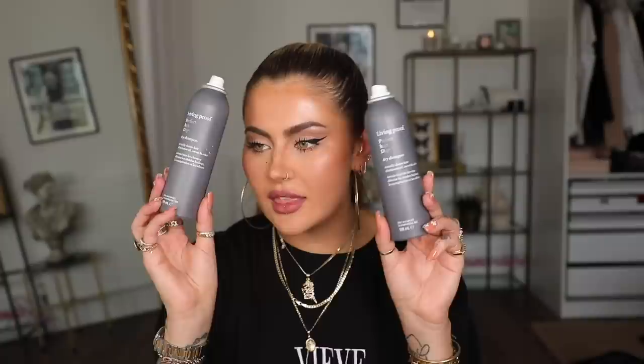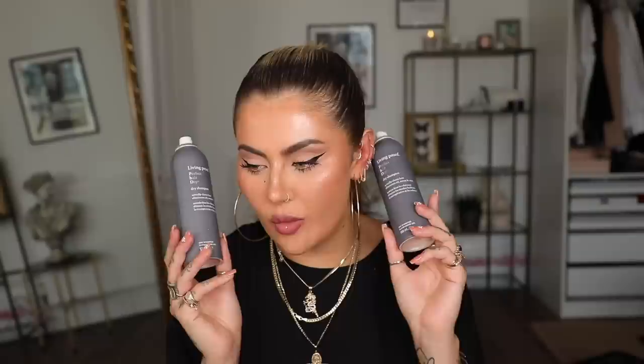You can tell when I'm obsessed with something because I've got multiples. This is the Living Proof Perfect Hair Day Dry Shampoo — this is an incredible dry shampoo, one of if not my favourite dry shampoo ever. I remember the first time I bought this was at Sephora, one of the first times I went to America. The biggest selling point is that it actually cleans hair, so it leaves your hair feeling clean rather than just masking the oil. This is phenomenal. Will 100% buy it again.